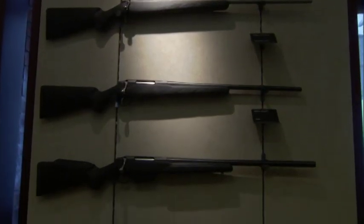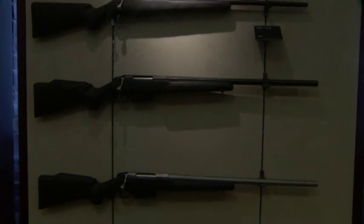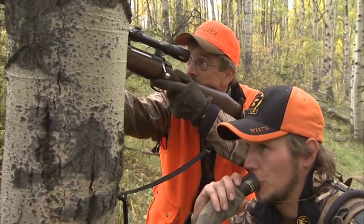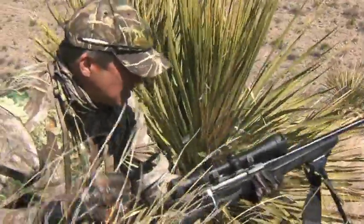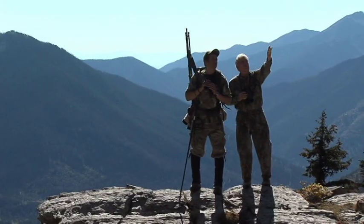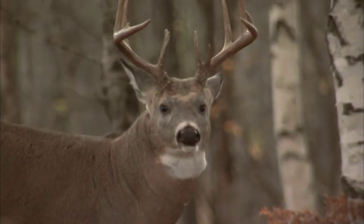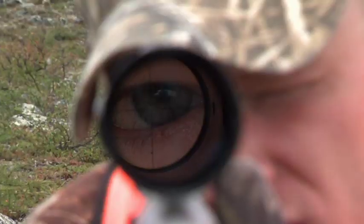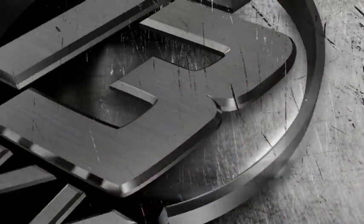The Tikka T3 is available in 15 of the most popular big-game calibers and in both right- and left-handed models. It comes standard with sling swivel studs and highly effective shock-reducing recoil pads. From the deserts and the mountains to the plains and woods, from the largest game on the continent to the most long-range targets, the Tikka T3 is the reliable, accurate, and affordable choice for the North American hunter.